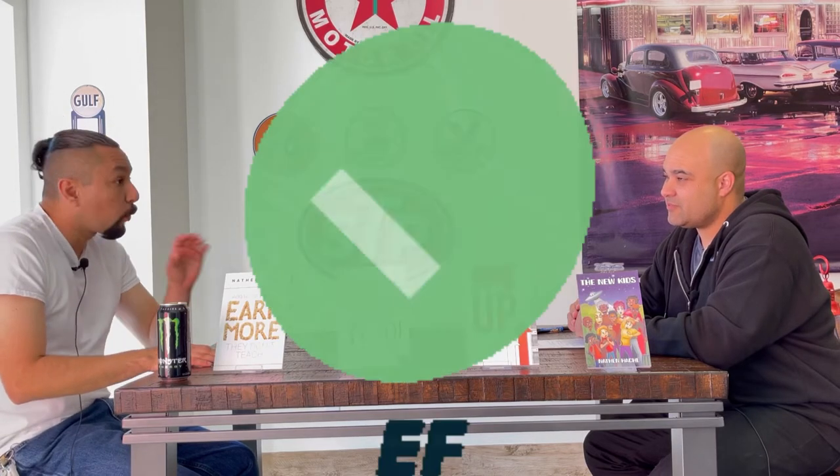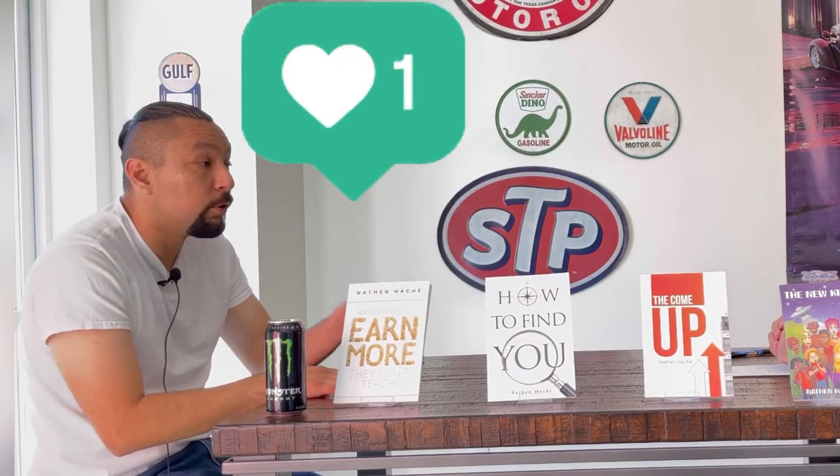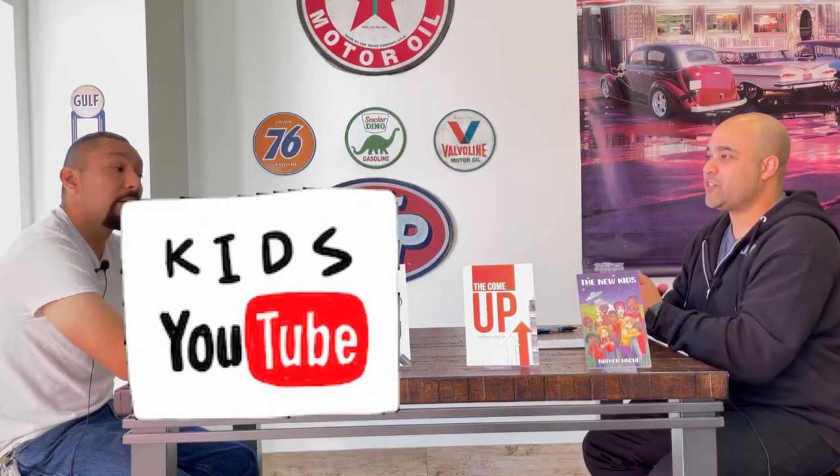Kids watch people play Minecraft and video games where you don't even see their face, just the screen. There are also channels with little toy cars where someone says the color and counts the blocks and kids will watch it because it's educational. You don't have to sit there and explain it — just film it and make money off of it with YouTube Kids. And as a parent, when you want that hour break, what do you do? Hand the kid your phone and they're on YouTube.